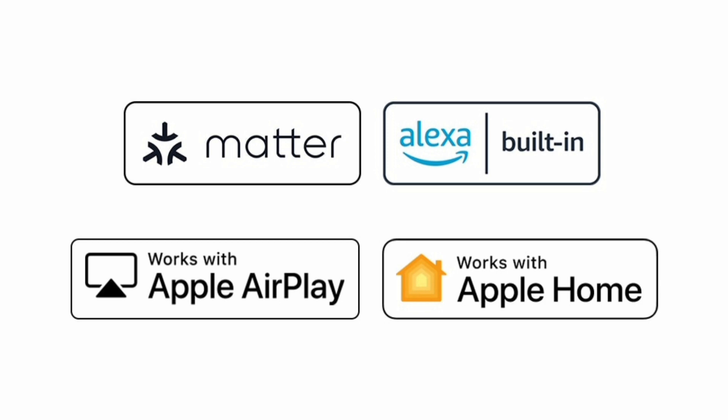Amazon Alexa and AirPlay and HomeKit. Enjoy seamless connection and easy control of your LG TV with support for services like Amazon Alexa built-in, Apple AirPlay and HomeKit, and Matter.